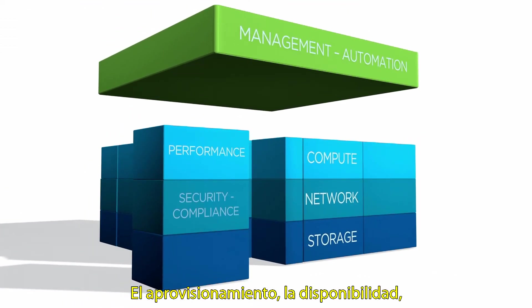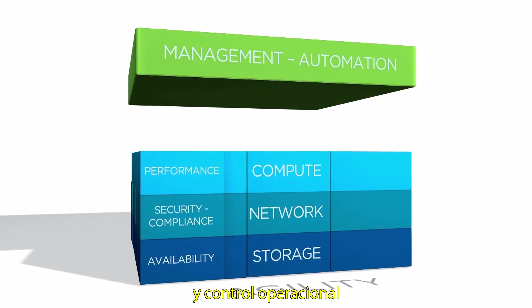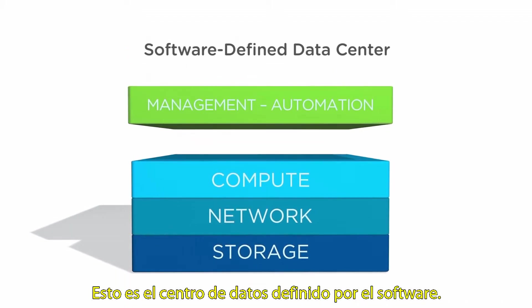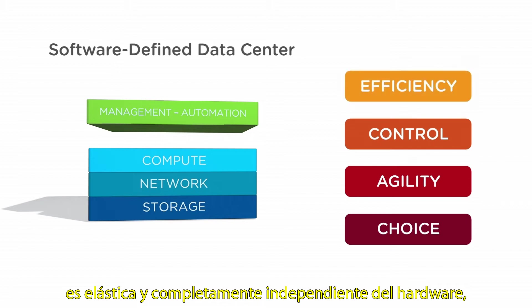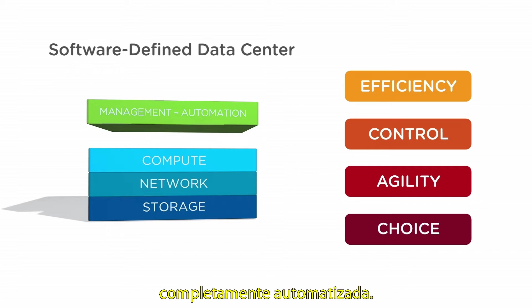App provisioning, availability, security and compliance are all managed by policy-based automation instead of scripts. The result? New levels of business agility and operational control, with apps provisioned in seconds. This is the software-defined data center: an extensible cloud architecture that supports unprecedented choice, is completely hardware agnostic, is elastic and dynamically responds to business needs, all while supporting a fully automated ecosystem.